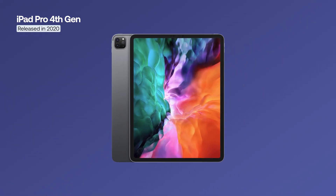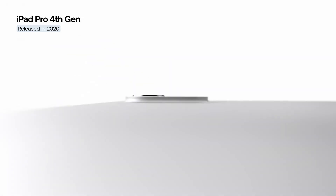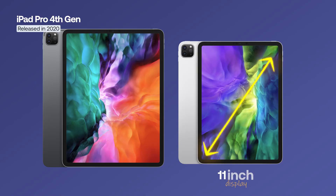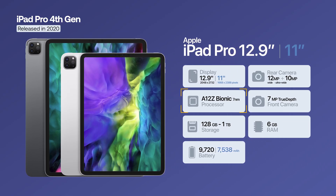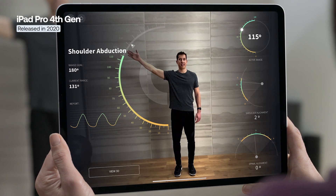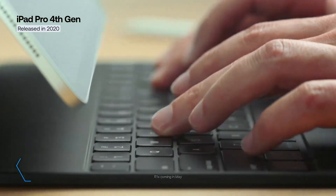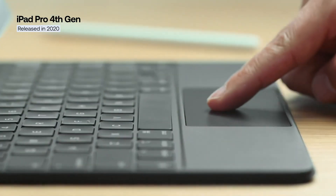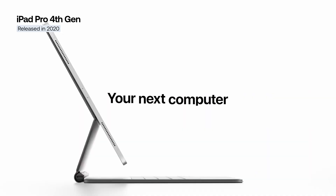The fourth-generation iPad Pro retained the design of the 2018 models but brought notable upgrades in performance and camera technology. It was available in 11-inch and 12.9-inch versions, both powered by the A12Z Bionic chip with an octa-core GPU. The new dual-camera system included a 12-megapixel wide lens, a 10-megapixel ultra-wide lens, and a LiDAR scanner for depth measurement and augmented reality applications. Alongside the tablet, Apple launched the Magic Keyboard featuring a trackpad, backlit keys, and a floating design, transforming the iPad Pro into a true laptop alternative.